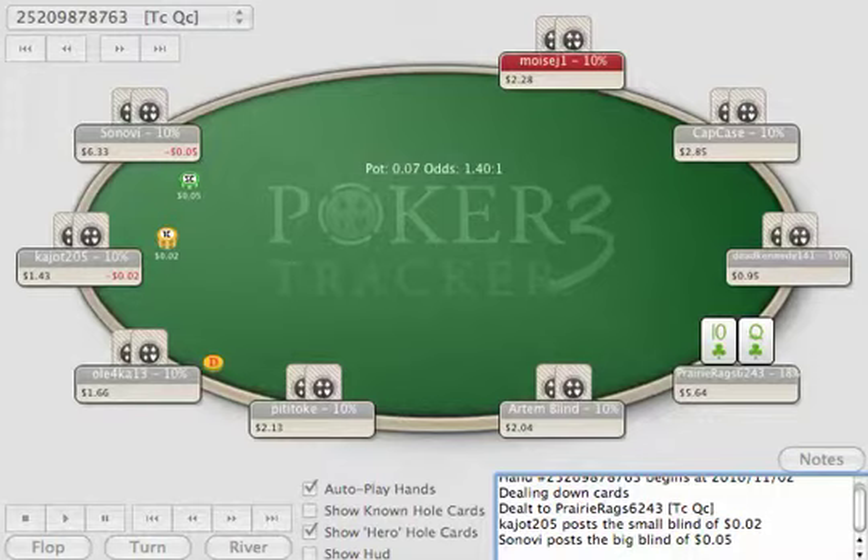Hi, this is Roger Passman from Rags to the River Poker. I'm going to talk a little bit about a hand that I played recently in Full Tilt Poker. This happens to be a playback from Poker Tracker 3, which is a software I really like. So anyway, let's take a look at this hand.